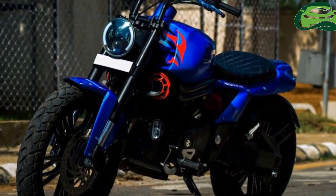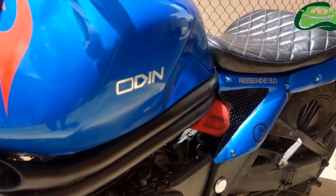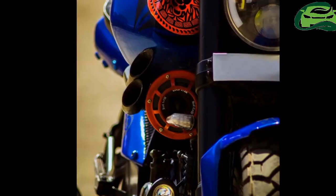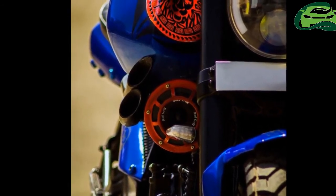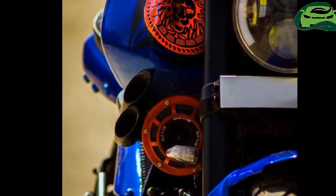The front suspension of the customized Bajaj Avenger 220 gets an upside-down fork. It also gets a solo seat in leather. The bike comes with a new LED headlamp and tail lamp unit. The rear indicators have been integrated into the tail lamp. Apart from a metal body kit, the bike receives Cree fog lamps and a 12-volt USB phone charger.